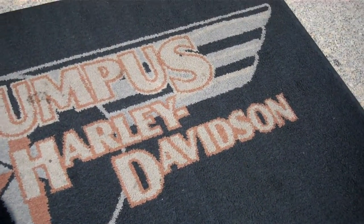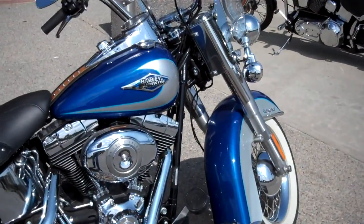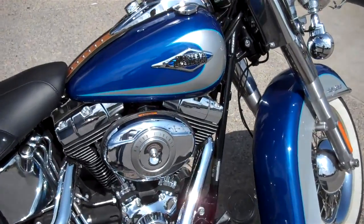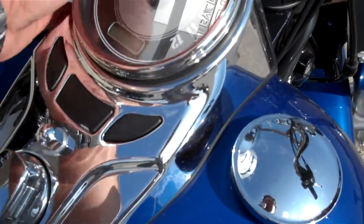This is Greg Koepke, Internet Motorcycle Sales at Bumpus in Murfreesboro, Tennessee. What we have here is a 2010 two-tone Heritage Classic in the cool blue and silver pearl. The motorcycle only has 888 miles on it.